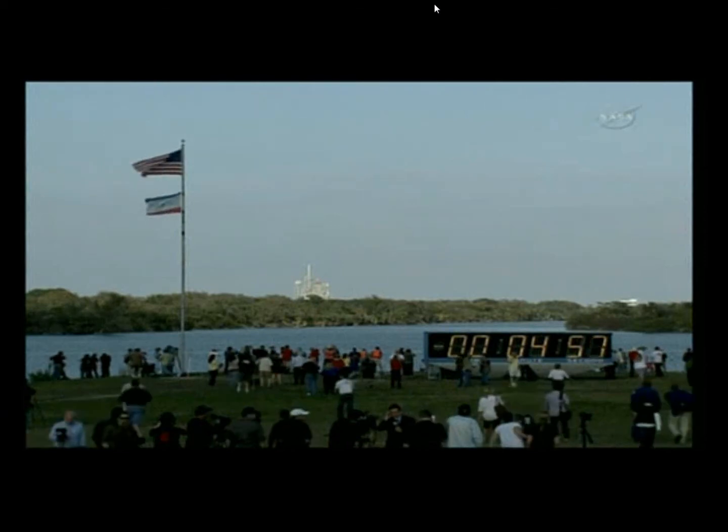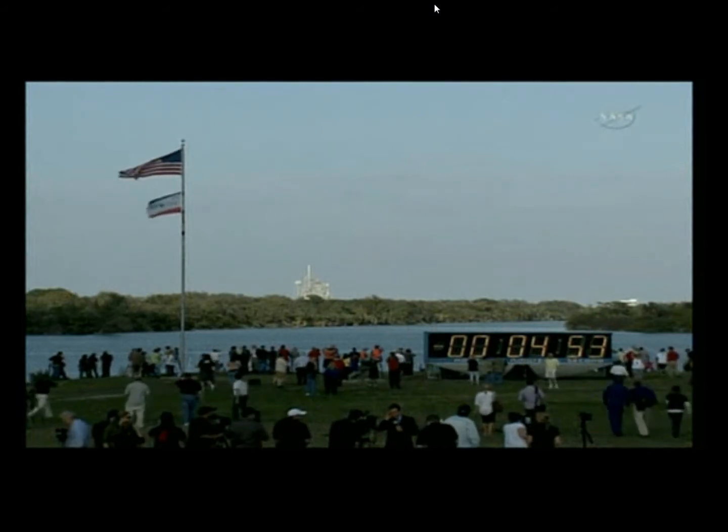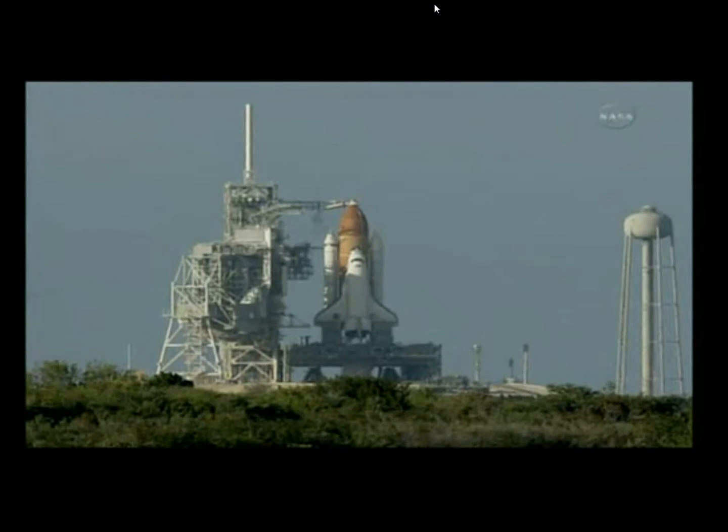T-minus 5 minutes and counting. TLT, OTC, perform ATU start. TLT, in work. CDR, OTC, reconfigure heaters. Copy, in work.